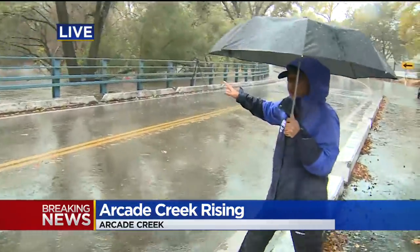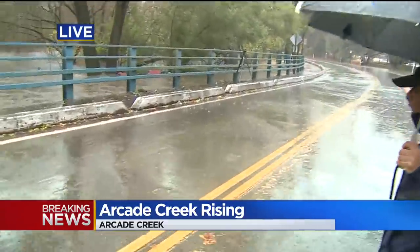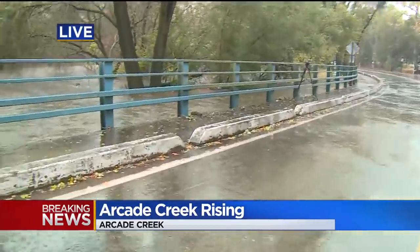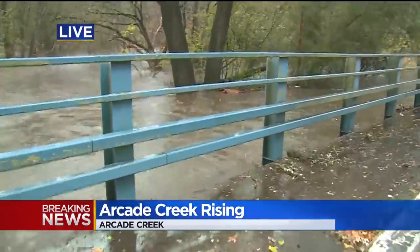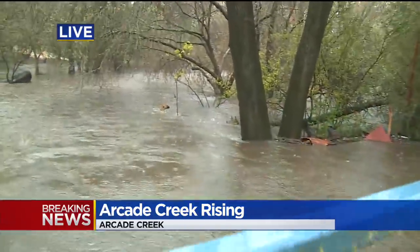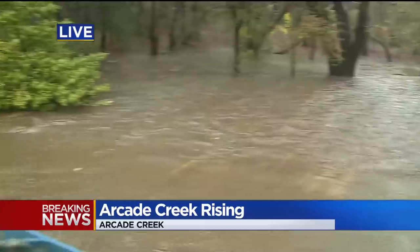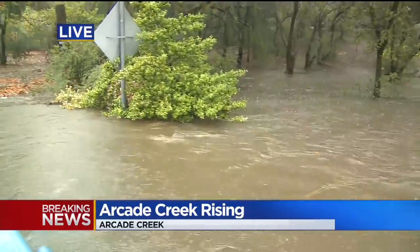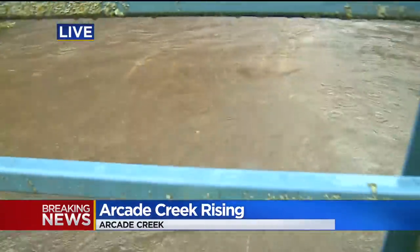I want to make sure there's no traffic. There are barricades up in that direction, but we have still seen cars not follow those barricades and go past them. We just saw a car come through this roadway again. A reminder for drivers: if you see barricades, do not drive through them. They are there for your safety, and this is exactly why — the water, all the water, because of the amount of rain.